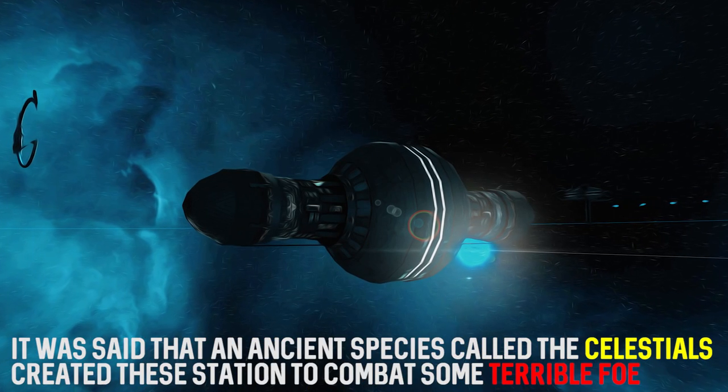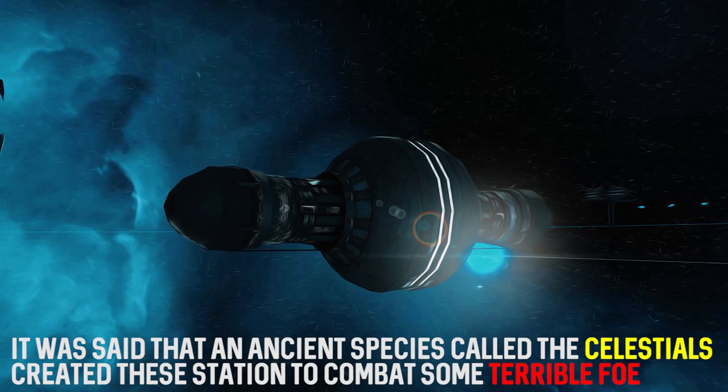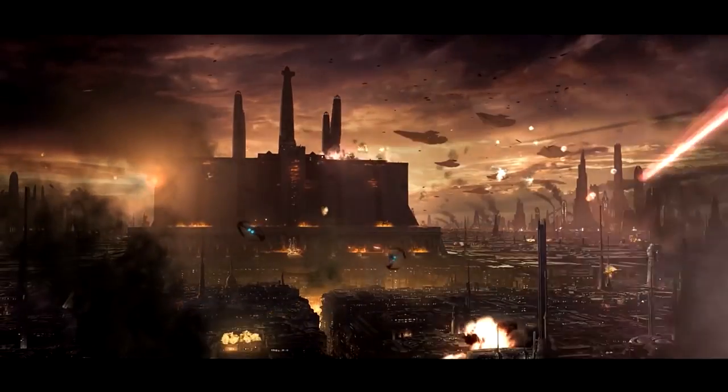One of these installations was Centerpoint Station in the Karelian system. It is capable of generating a field large enough to cover the entire system, preventing any inbound or outbound traffic. Scientists theorized that these giant installations were once used to move planets and even stars around to create artificial solar systems. The earliest use of this technology by the Republic dates back to the Mandalorian Wars.